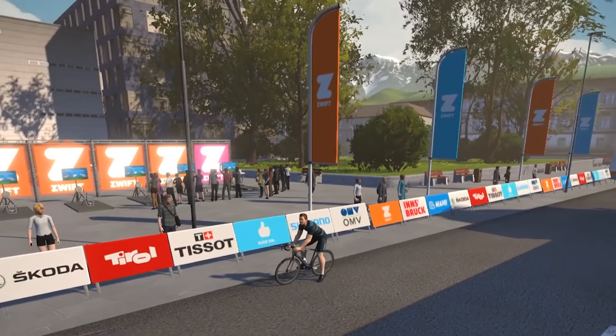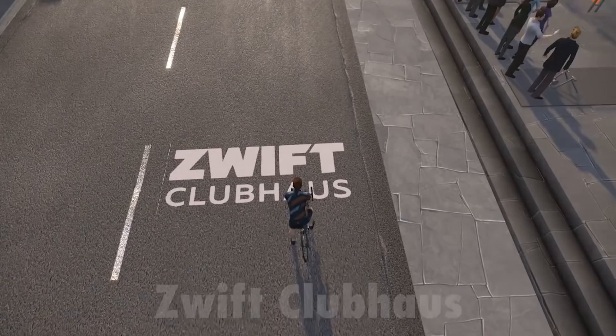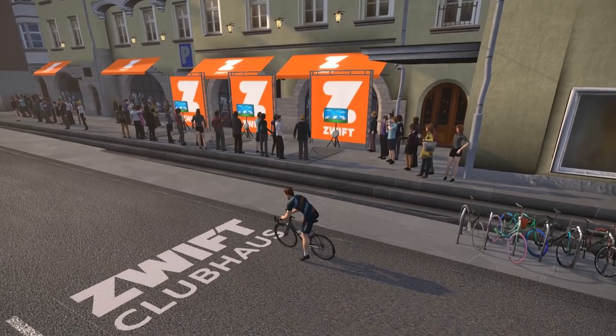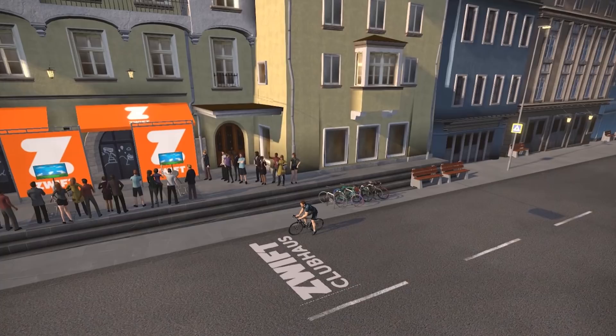Number three — the Zwift clubhouse. That is where the action took place at the Zwift clubhouse in Innsbruck during the world championship. I wonder if they're going to have a clubhouse in Yorkshire too — 'hey up, come to the Zwift clubhouse!' I wonder if they'll do that for Yorkshire. I like that little nod to the clubhouse — loads of people will see that. I think you could go in and experience a bit of Zwift while the world championships was on if you were just a fan. Very cool indeed.